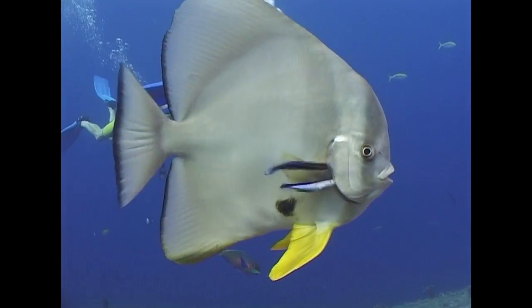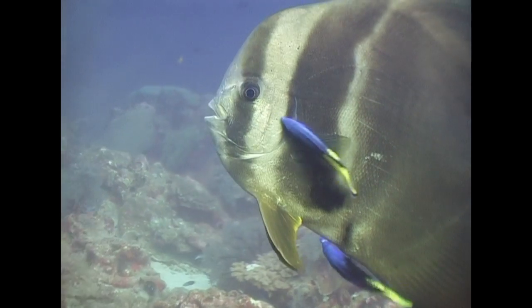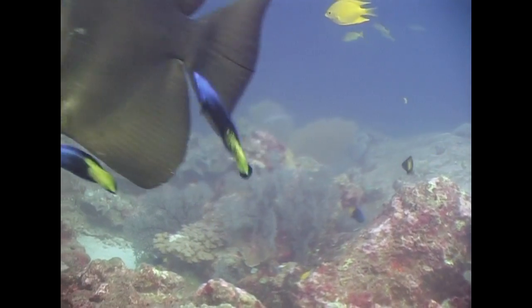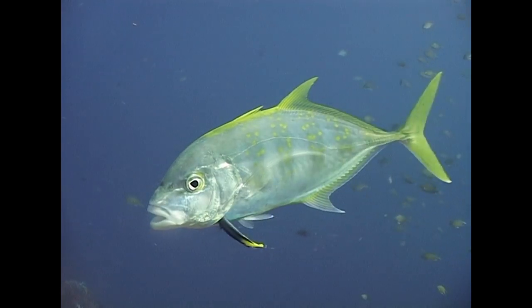The batfish at Kotar Chai know they can rely on the attentions of blue streak cleaner wrasse. The less common bi-colour cleaner wrasse also operate here. Without this cleaning service, the host fish may quickly become diseased.